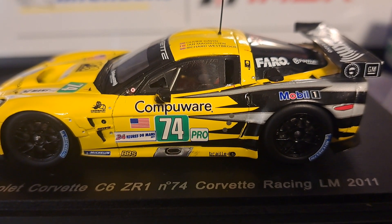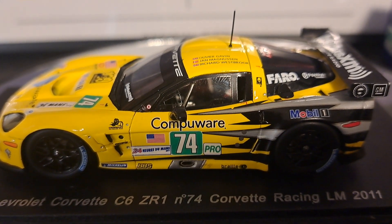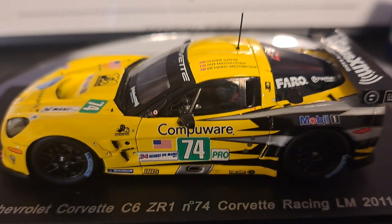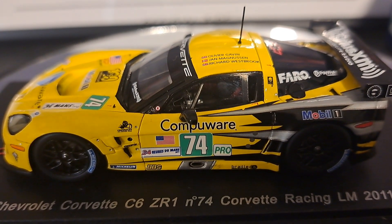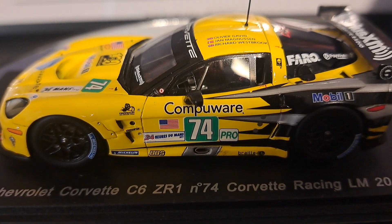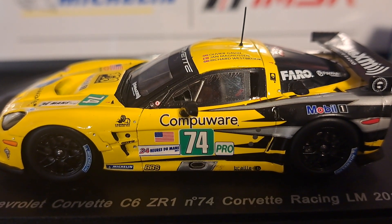They didn't do that much with the C7, and the C8 only changed color once for Sebring, making the number three car gray instead of the usual yellow. But they always did cool little touches with the C6 every year. This one for 2011 I thought was especially cool.